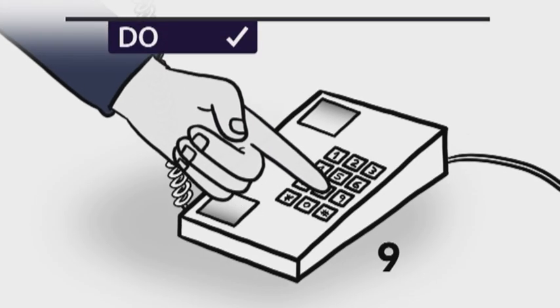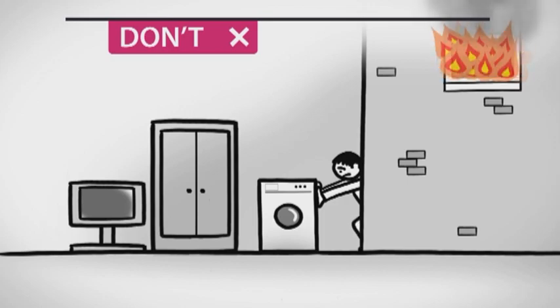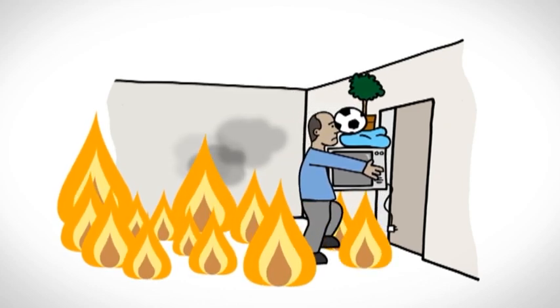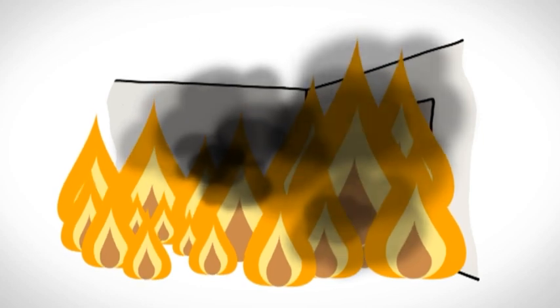Do call 999 and get out as quickly as possible if a fire starts. Don't try to fight the flames yourself or spend time trying to get your things out of the home. Fires are dangerous and spread faster than you might think — it is not worth putting your life at risk.